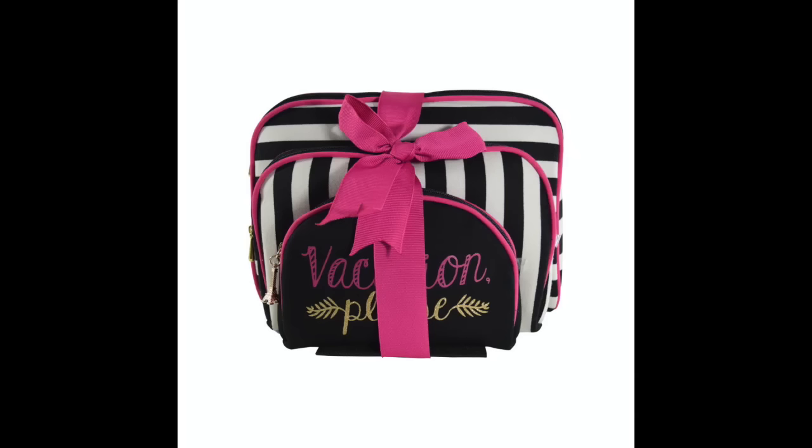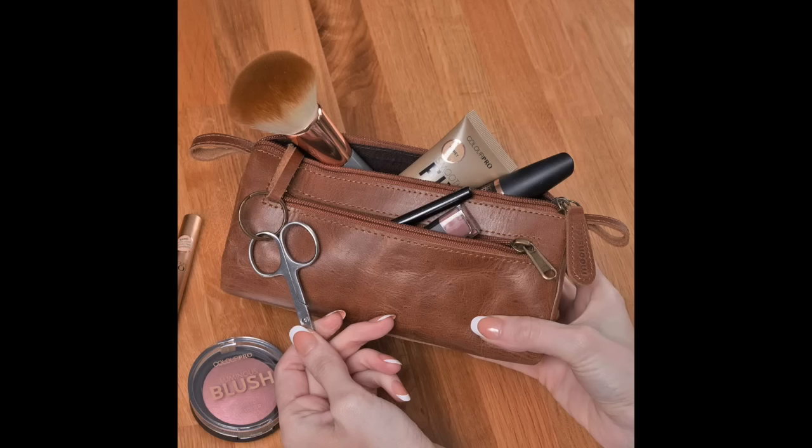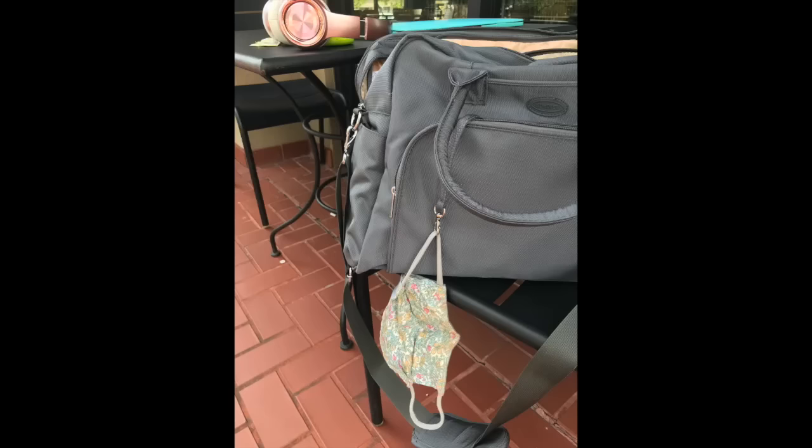One reason I travel with pouches is that they fit into little pockets of space you'd otherwise forget about. I love this cute one that says 'Vacation Please.' There are pretty marble ones for makeup or toiletries, and I love this thin leather classic toiletry bag with a little key ring holder — scissors are allowed in carry-on bags as long as they're four inches in length, and so are nail clippers. You can also use that key ring to hold your mask.